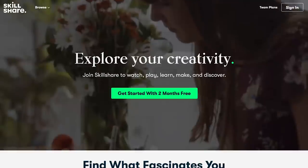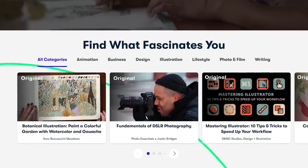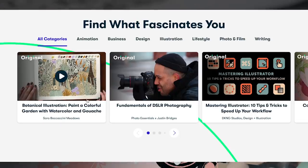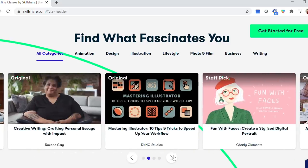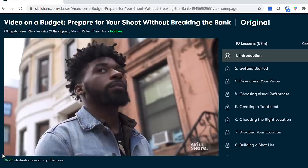Before we head into the thrift store, I want to introduce today's video sponsor, which is Skillshare. I am so excited to partner with them because I have been using Skillshare for the past six months. If you aren't familiar, they are an amazing online learning community with thousands of classes. It's geared toward creatives, but I really feel like anybody can find something they're interested in. They have classes ranging from film and photography...